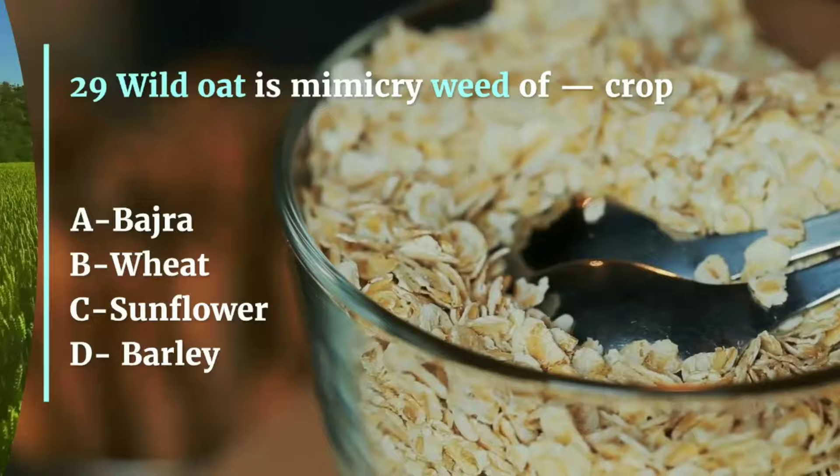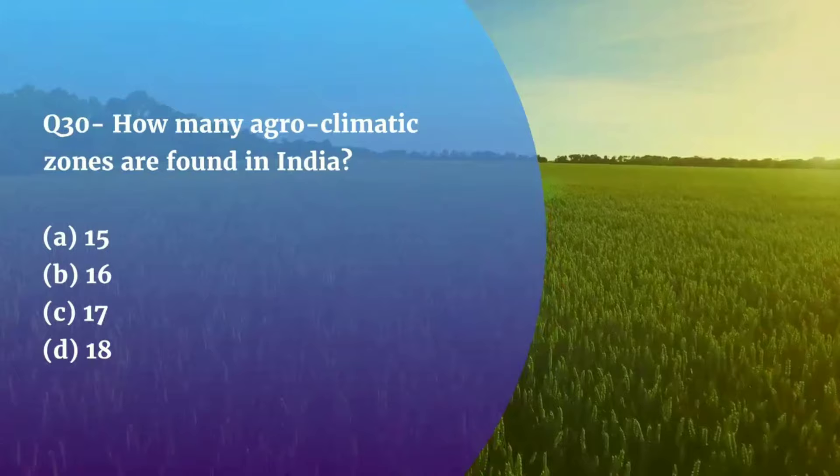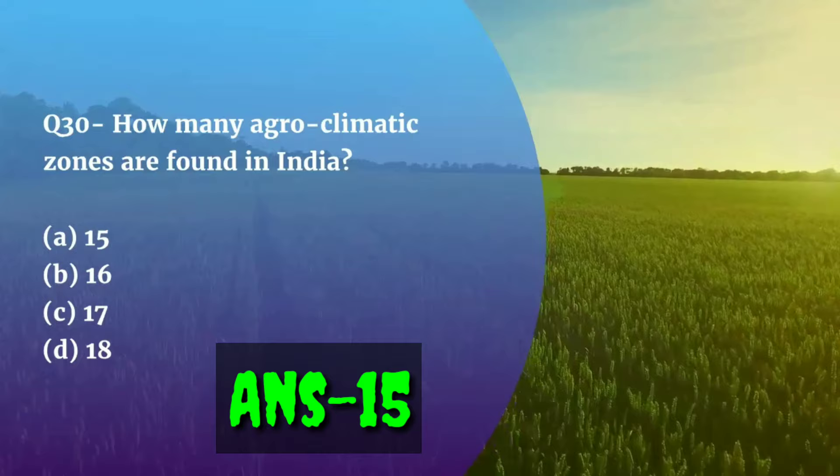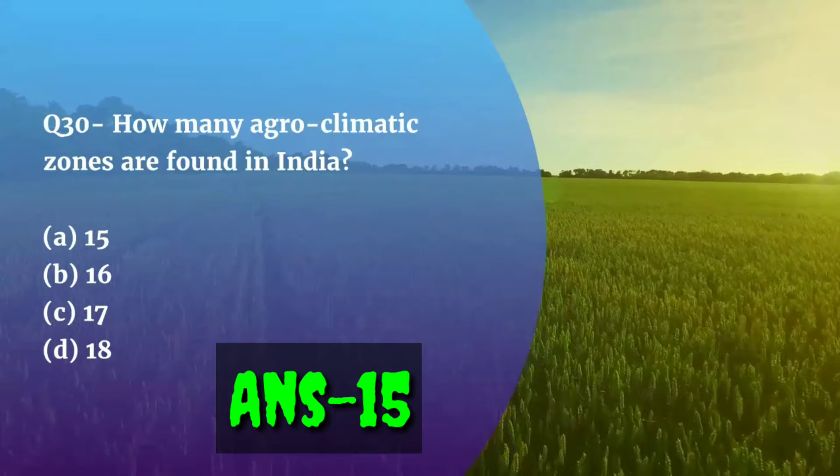Question number 30. How many agroclimatic zones are found in India — 15, 16, 17, or 18? The correct answer is 15. An agroclimatic zone is a land unit distributed in terms of major climate, suitable for a certain range of crops.